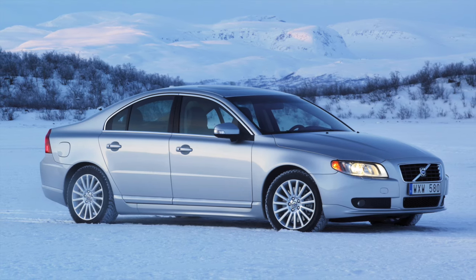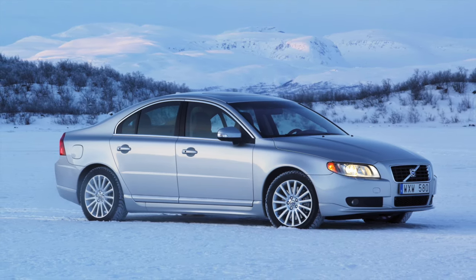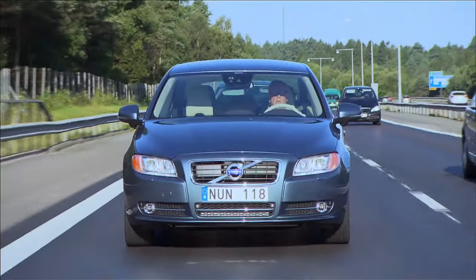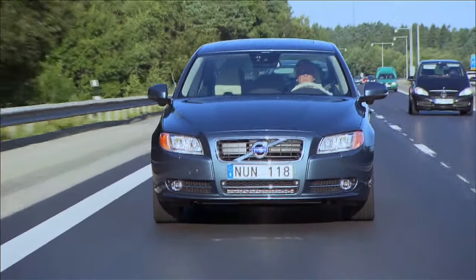Most garages should be able to do the job, but a Volvo specialist will likely see this regularly and may offer the best deal. Speaking of suspension, the rear shock absorbers appear to fail before the front on high mileage cars, so if you're looking at a highway hero, then listen out for any creaking from the rear or poor handling on sharper corners.